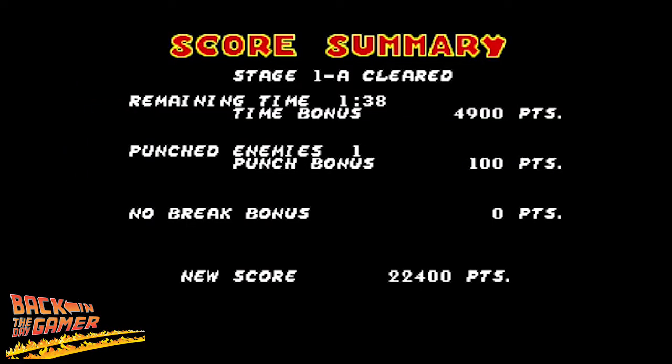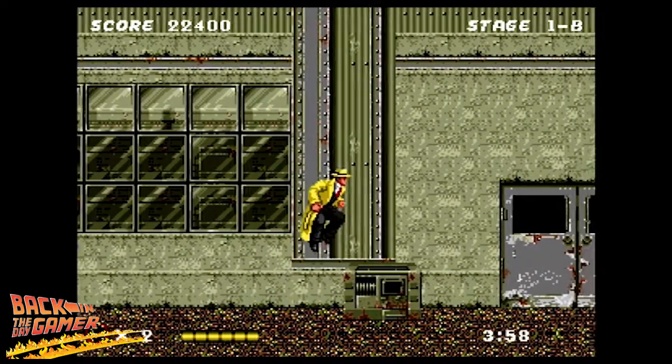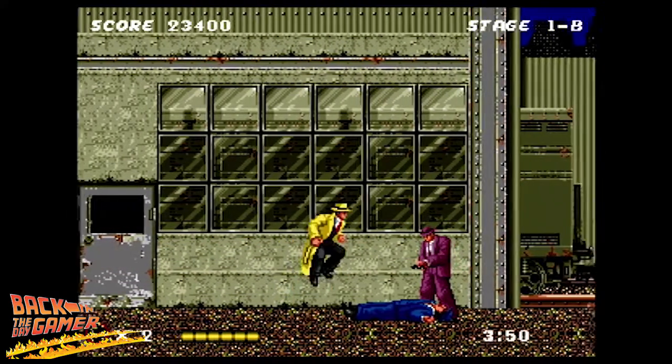At the end of every stage you get a little score summary: stage 1A cleared, how much time you had, punch enemy bonuses, no-break bonuses — not sure what that is, probably has to do with not breaking things in the background that you shoot. Jumping into Scene B on Stage 1, you're out of bullets. You made it to the train yard, so the game explains why on this board you have no bullets. Jump and punch — that's it. This board is obviously the least exciting; you don't have a gun but all these guys do, and some of them have dynamite.